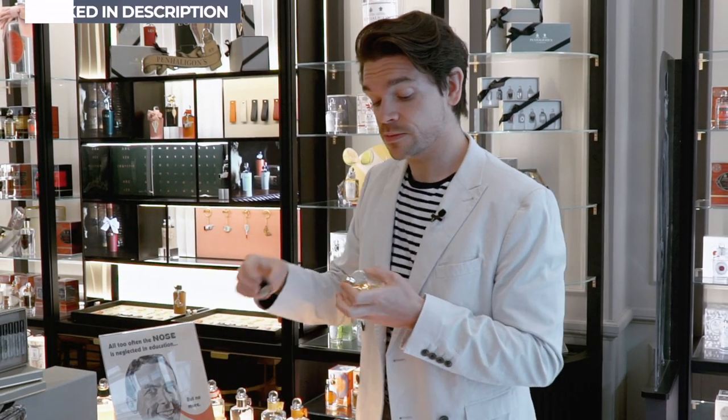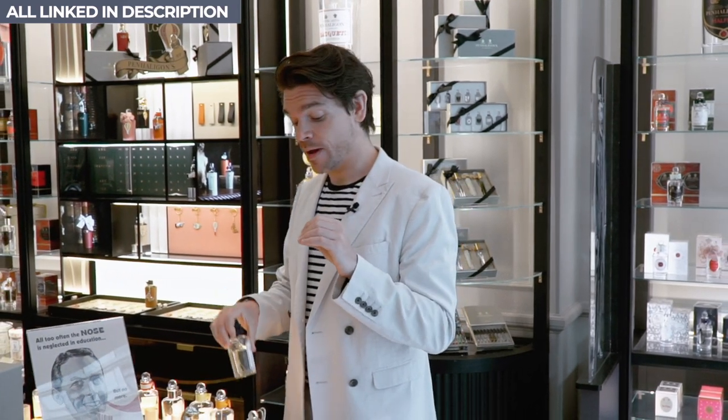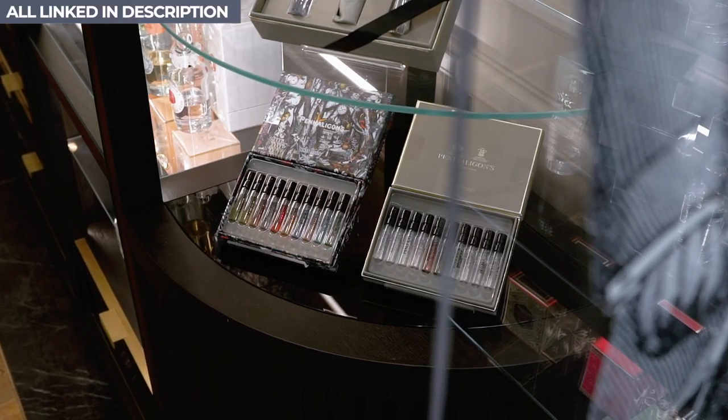I would also say, if you are looking for a fragrance but you're unsure what to do, then head to the Penhaligon's website. You can get some sample packs and try smaller ones before you commit to a large one.